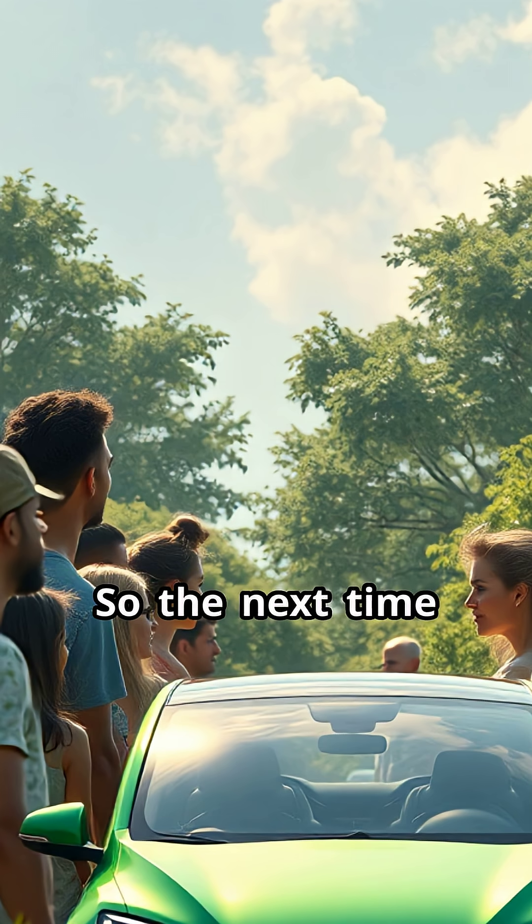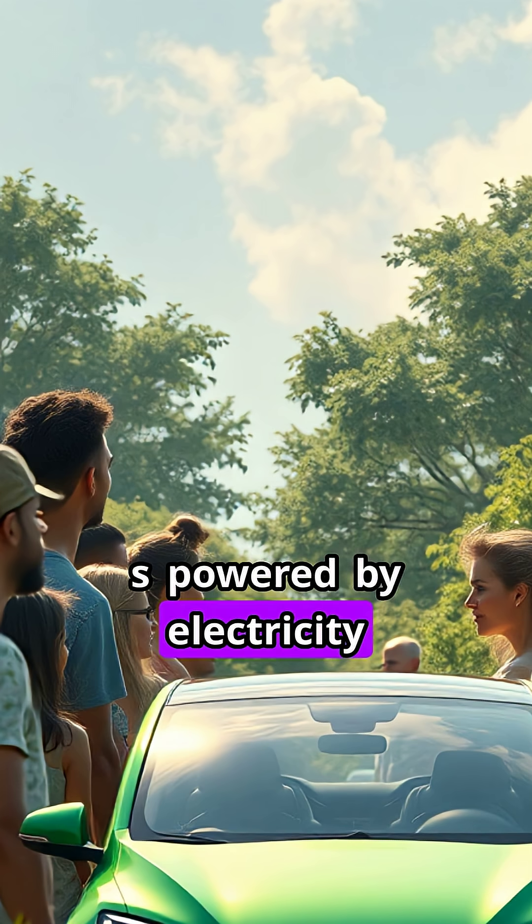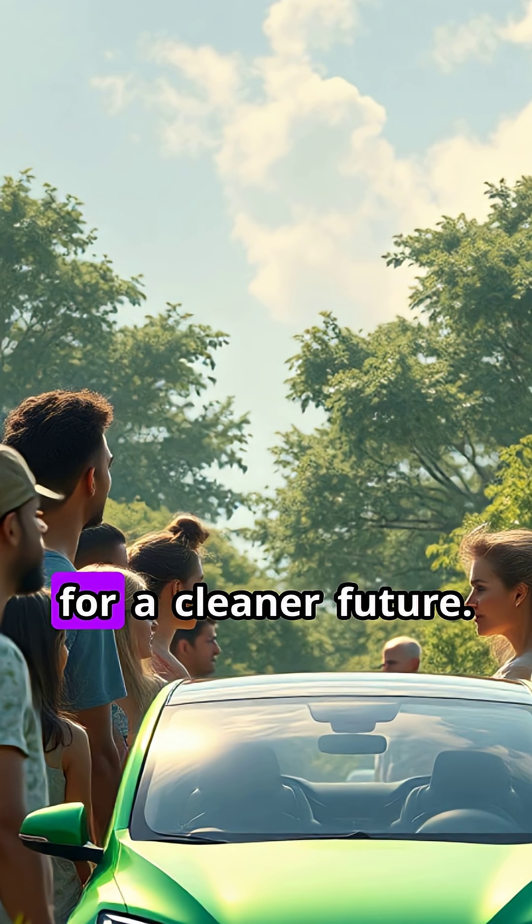So, the next time you see a sleek, silent car gliding by, you'll know. It's powered by electricity, innovation, and the drive for a cleaner future.